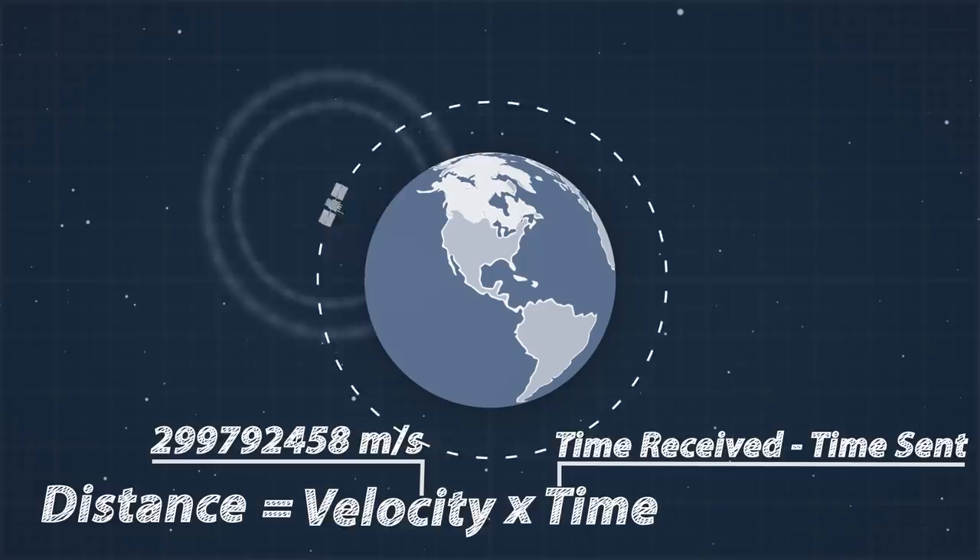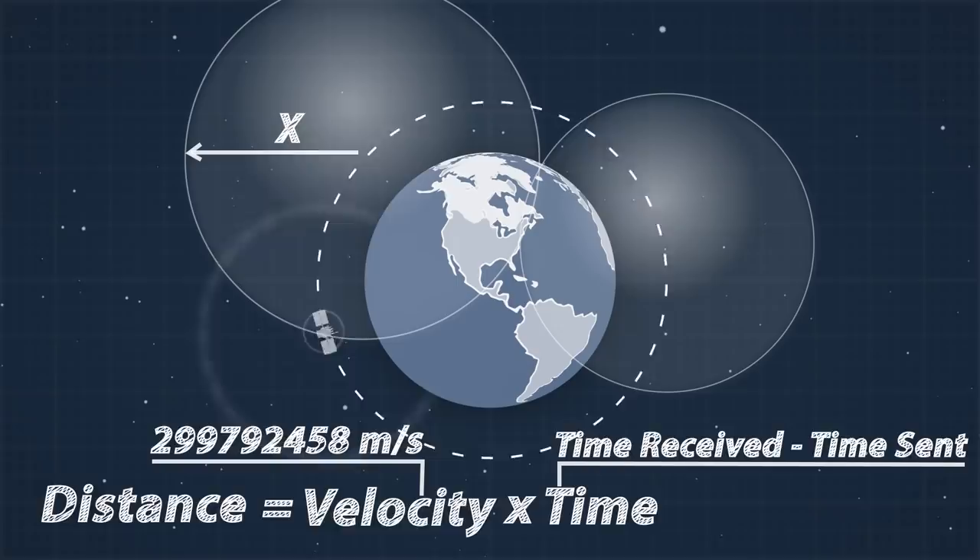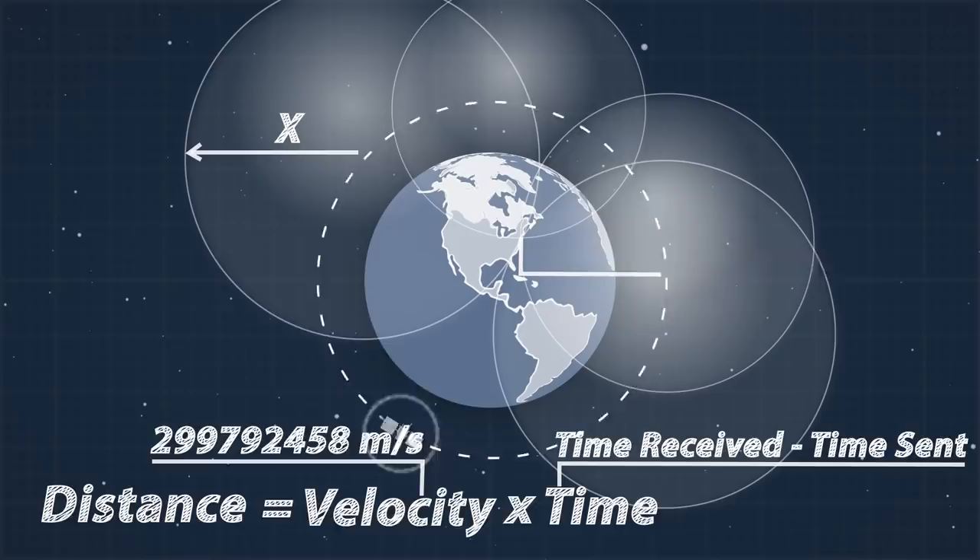Each satellite tells us we are within X kilometers, and thus we know we are somewhere on the circumference of a sphere with a radius equal to that distance. Getting this information from 4 satellites allows us to pinpoint exactly where we are on Earth, by combining each sphere and seeing where they intersect.